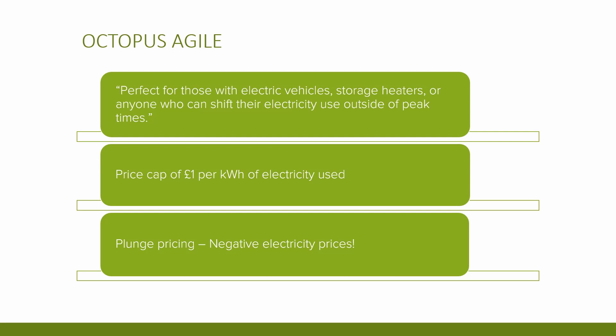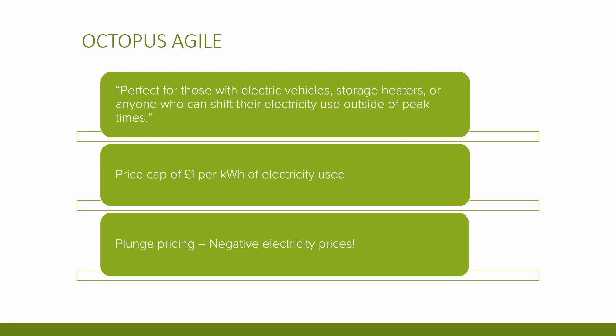Octopus describe Agile as perfect for those with electric vehicles, storage heaters, or anyone who can shift their electricity use outside of peak times. The latest tariff as of May 2023 has a price cap of £1 per kilowatt hour, meaning the price you pay could increase to way beyond what you would pay on a normal flexible tariff, although over the past few months as wholesale rates have dropped it's not hit anywhere near those rates. They also offer what Octopus call plunge pricing — this is when more electricity is produced than can be consumed by the grid and prices are sometimes negative. Yes, they pay you to use electricity.